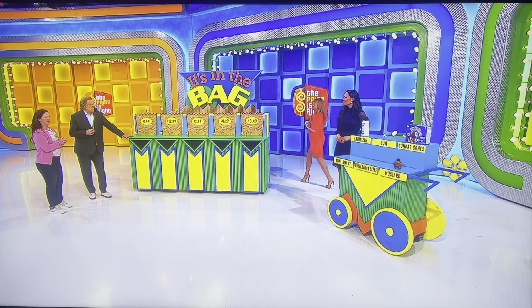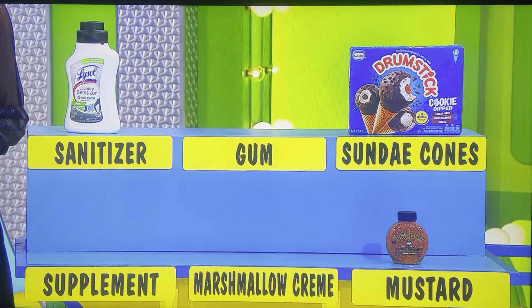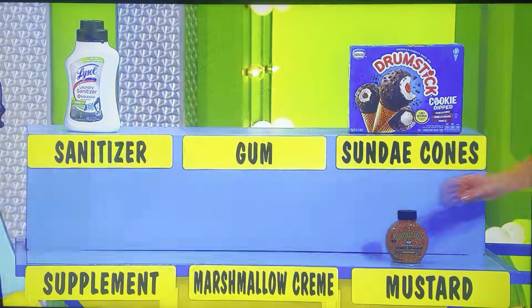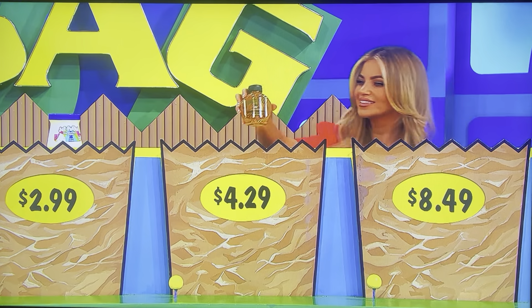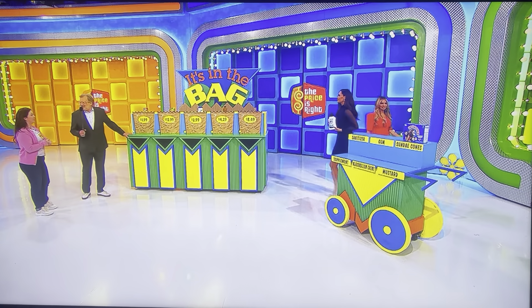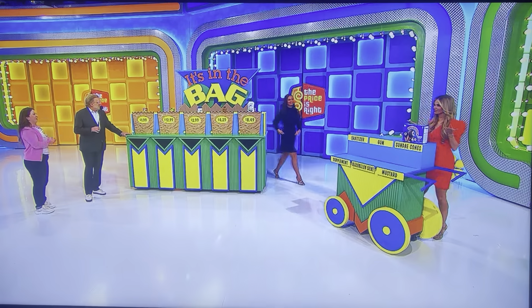Marshmallow cream — put that on your sundae cones! For $4.29, I'm going to say mustard. Mustard. And finally, for $8.49 — I'm sanitizing. Sanitizer. Sunday cones get no love today, huh? Sorry, Sunday cones — nothing for you.